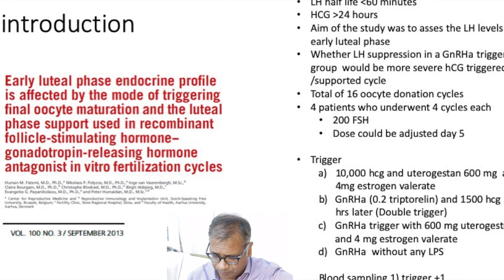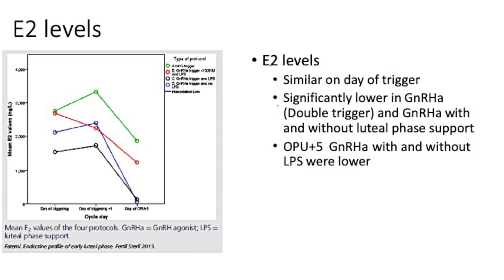Looking at the results: estrogen was similar on the day of trigger and significantly lower with GnRH analog trigger — whether given with a double trigger or with or without luteal phase support. The HCG trigger showed the two highest estrogen levels. By oocyte pickup plus five or six days, both GnRH analog protocols without HCG showed a dramatic drop in estrogen levels.